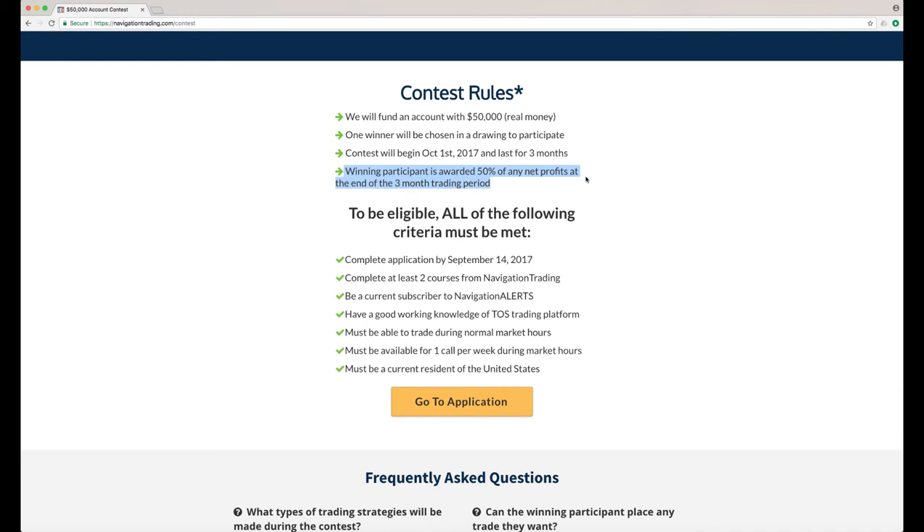To be eligible, you have to qualify by meeting all of the following criteria. You've got to complete the application by September 14th. Next, you've got to complete at least two courses from Navigation Trading. You've got to understand our methodology — how we open and close trades, how we adjust and roll trades. So you have to have completed at least two of our courses.